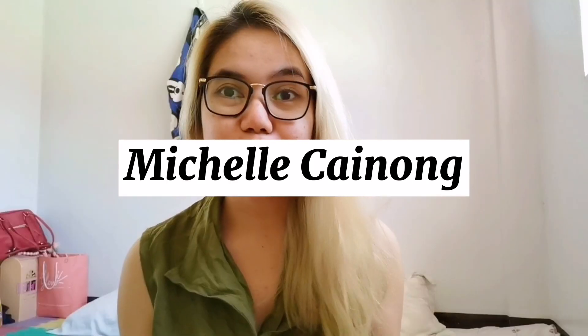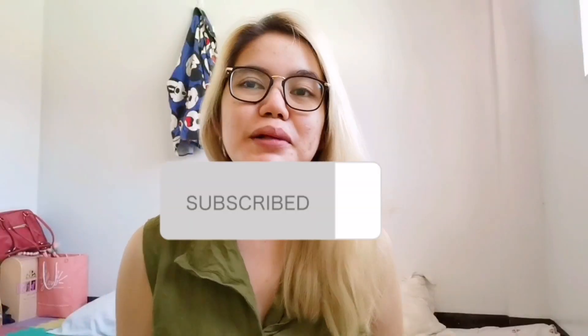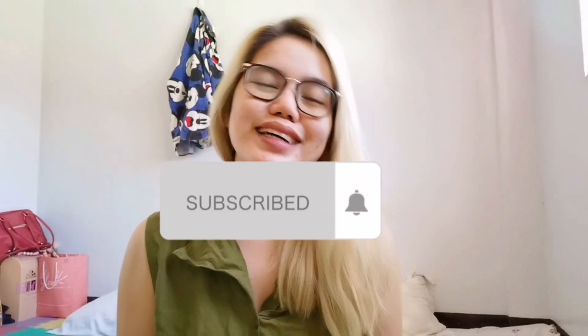Hey everyone! This is me once again — Michelle Cainong — and welcome back to my YouTube channel! If you are new here, please don't forget to subscribe and click the bell button below. It's the weekend, it's Saturday, and we should accomplish what we should do today.